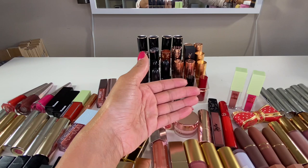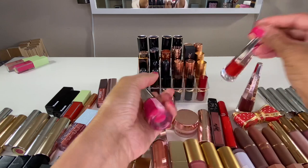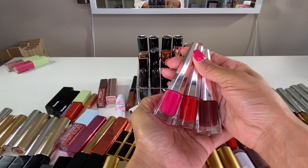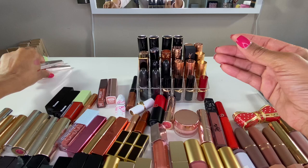Then I have my Fenty Beauty Lip Stunna Paints in the shades Underdog, Uncensored, and one more. I really enjoy the formula of these liquid lipsticks. I cannot wear a lip balm underneath or these will bleed all over my lips, and I can't put a lip gloss over top either. They're really pretty with a matte formula that doesn't totally dry down, but I've got to be careful because they will get everywhere.